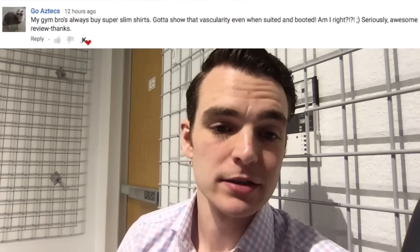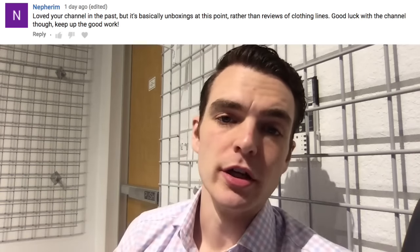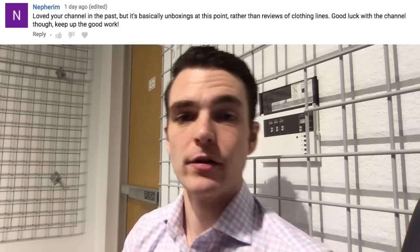In response to comments: yes, you should show that vascularity when suited and booted. My channel started as an unboxing channel and I'm now trying to shift toward more reviews and comparisons. A lot of people find my channel through unboxing videos, and while those are quick to shoot and edit, reviews take more time, more research, and are more expensive since I buy most of the products myself. I'm working on getting more roundups and comparisons together — thank you for the feedback and I hope to see you again soon.